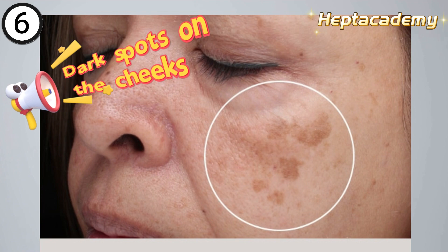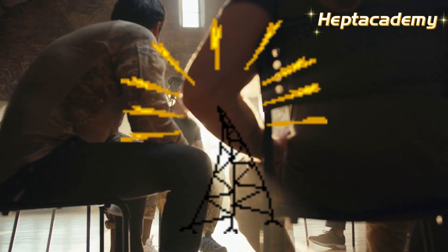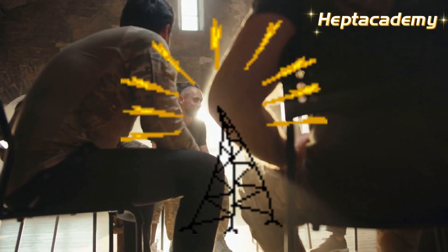6. Dark spots on the cheeks. If your body exhibits these signals, it's time to protect your liver through dietary and lifestyle adjustments.